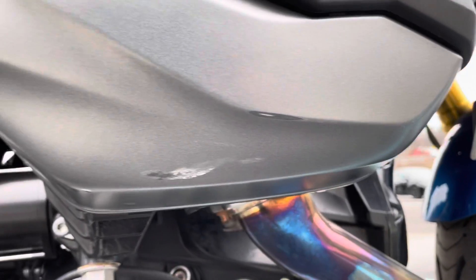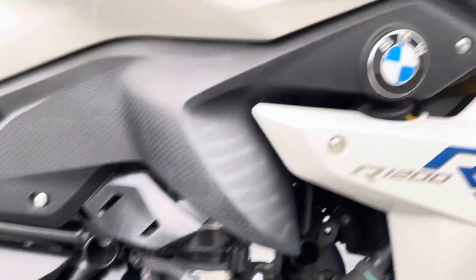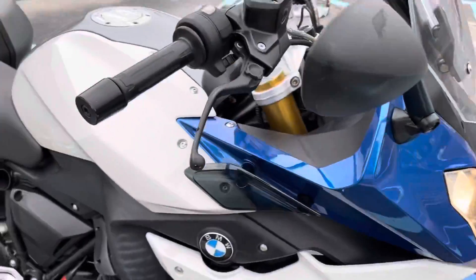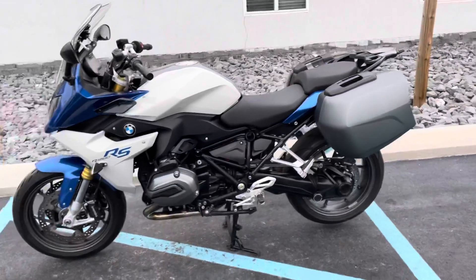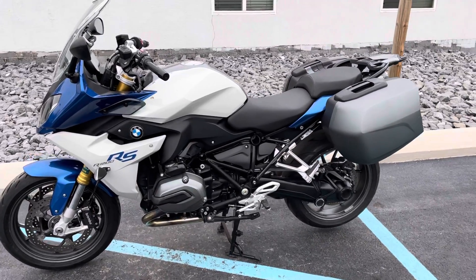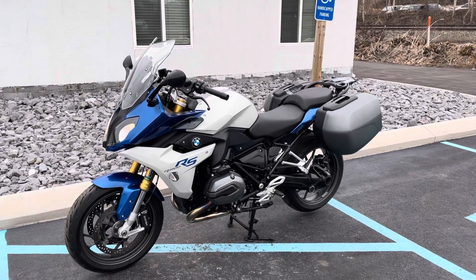We do have some minor scrapes there on the bottom of the right-hand valve cover. So by no means a clean bike, but with 29,000 miles, that's pretty rare. Overall, big picture, it looks pretty good. Give us a call today or email info@KisselMotorsports.com for more information and to schedule your test drive. Thank you.